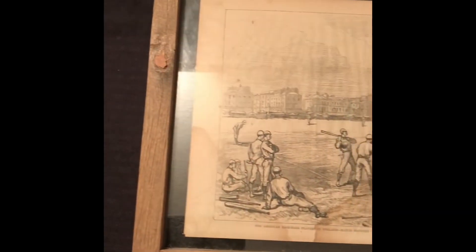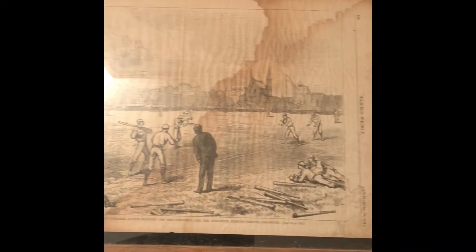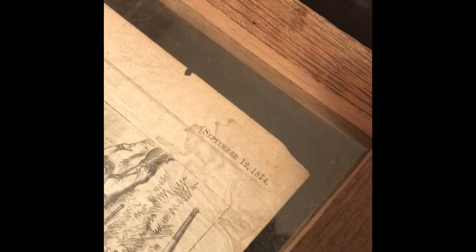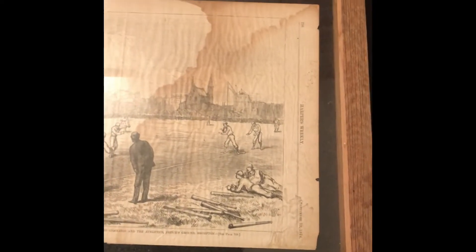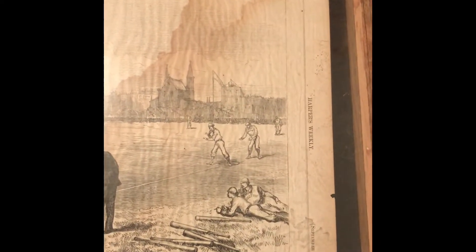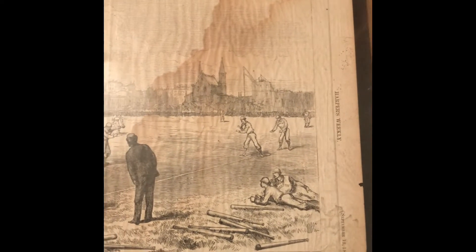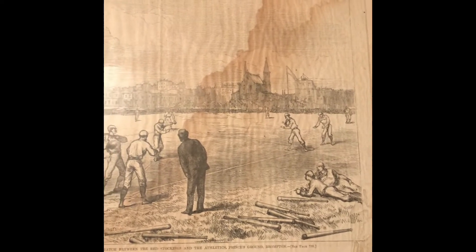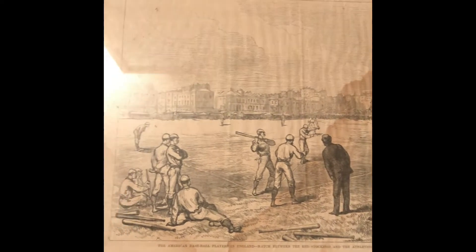Okay guys, this is the thing I was talking about. It's called a Harper's Woodcut. As far as the date, you can zoom in right here — this was actually printed September 12, 1874, which is just incredible to think that something is almost 150 years old and I happen to own it. It was printed in a weekly newspaper called Harper's Weekly out of New York.